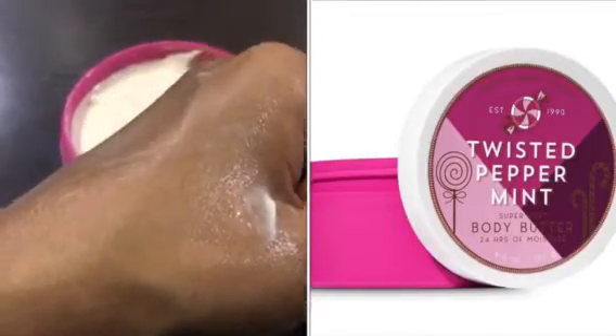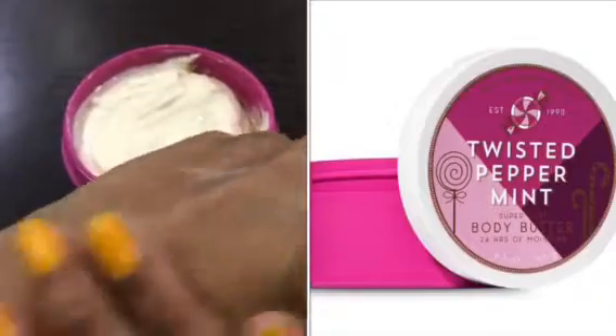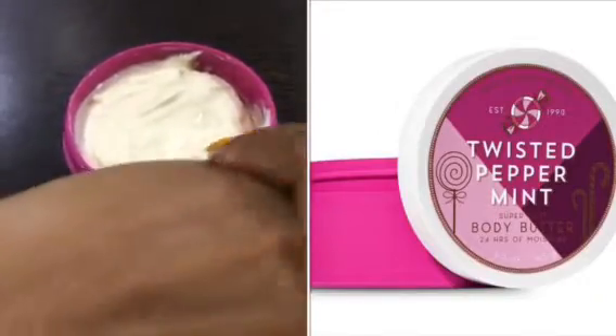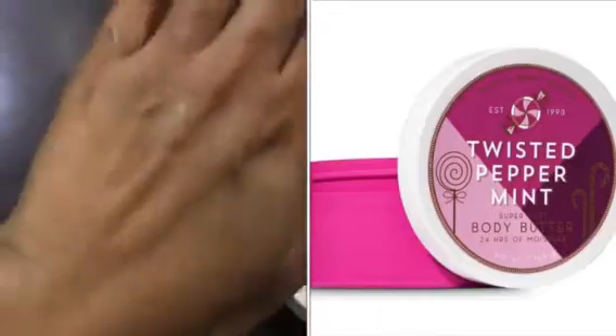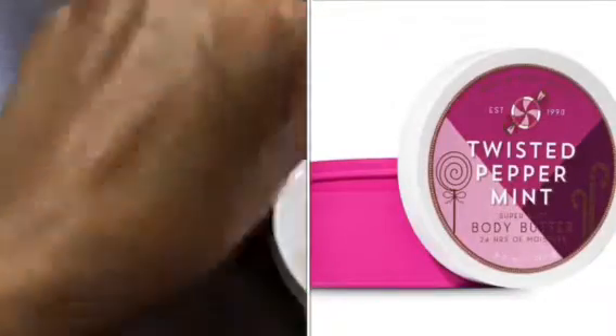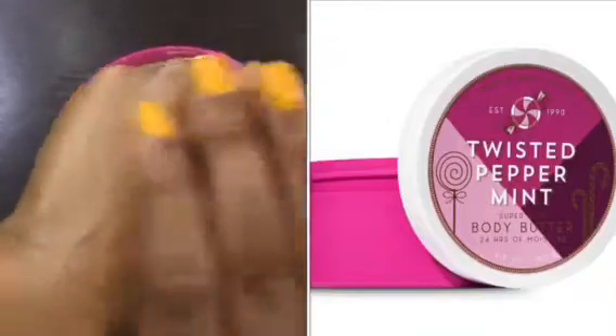Specifically, if you look at the Twisted Peppermint, it gives you nourishment overall for 15 to 16 hours. But I would say you can reliably expect it to last 12 to 13 hours, which is based on my personal use. So this gives good stability and elasticity to your skin.